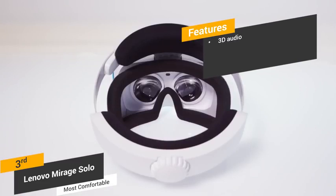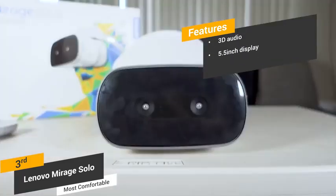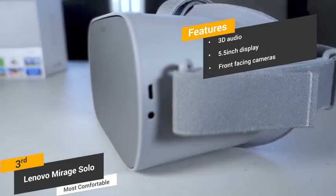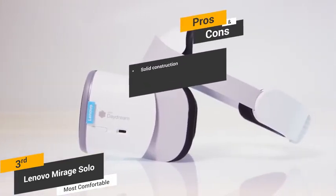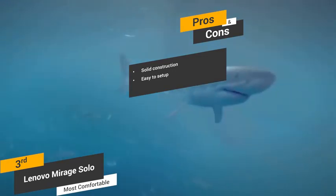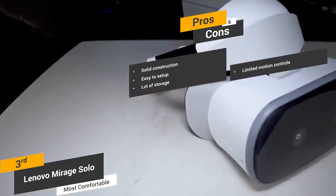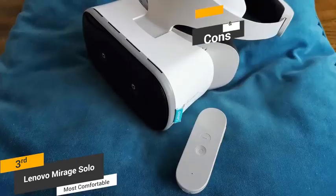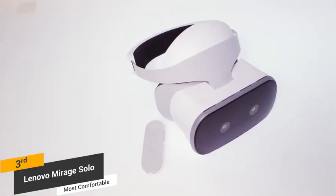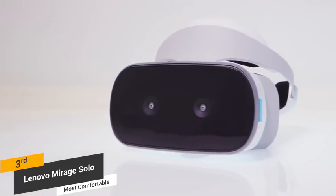Features of the Lenovo Mirage Solo include 3D audio that lets you pinpoint sounds from all directions, a 5.5-inch 2560x1440 display for viewing 4K graphics, and two front-facing cameras that track head rotation all the way around. Pros include its sturdy and stable construction, easy setup without requiring a smartphone, and 64GB of built-in storage for lots of space. One con is that the motion controls are somewhat limited. Priced at about $400, the Lenovo Mirage Solo is the most comfortable virtual reality headset on the market, with thick interior padding and an ergonomic design for hours of use and a high-resolution display with 3D audio.